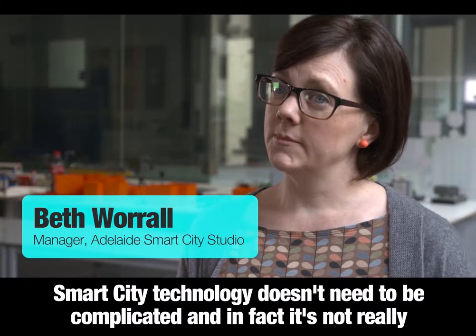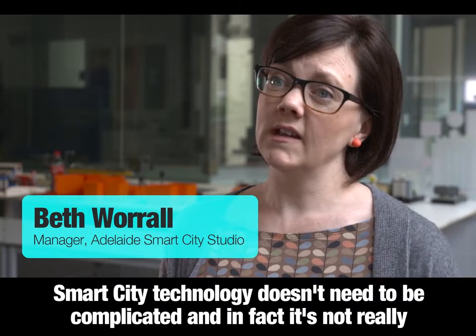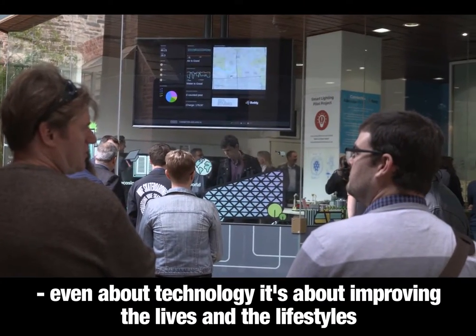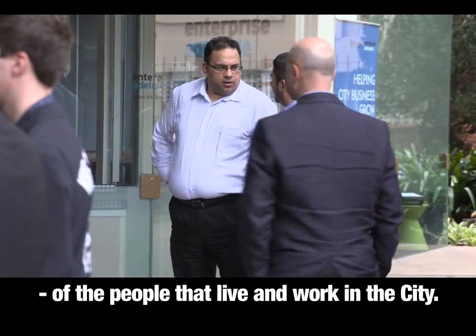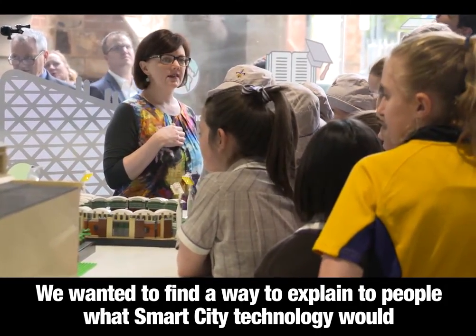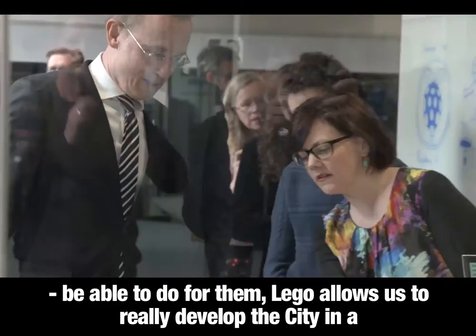Smart city technology doesn't need to be complicated, and in fact it's not really even about technology — it's about improving the lives and the lifestyles of the people that live and work in the city. We wanted to find a way to explain to people what smart city technology would be able to do for them.